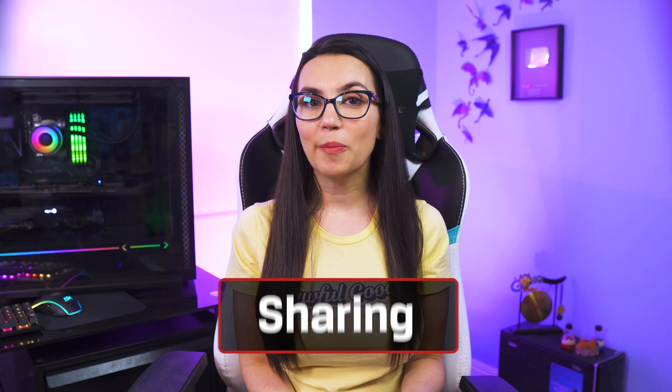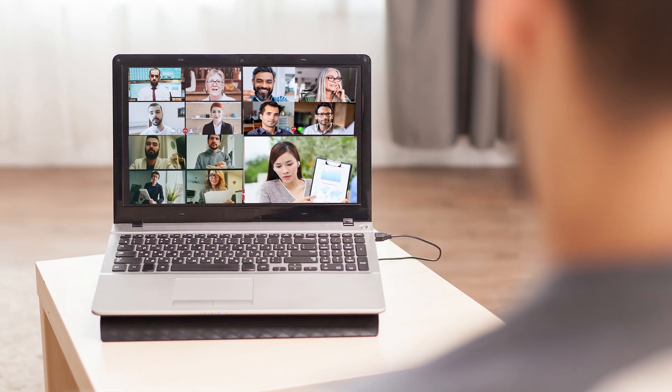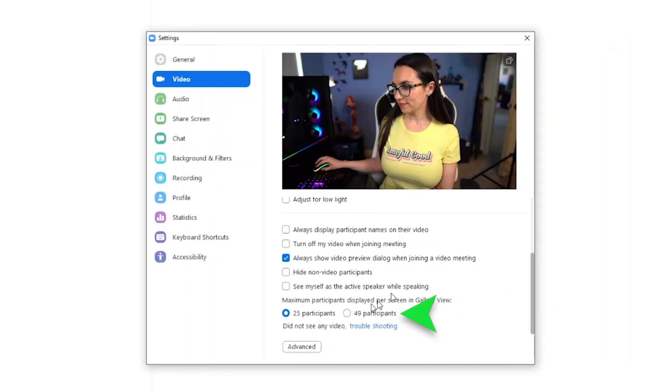Finally, let's talk about tips to maximize your experience when Zooming with others. If you are all too familiar with having to swap pages in gallery view to see everyone, you'll be happy to know that you can now set your Zoom to show 49 participants in gallery view instead of 25 with just a quick toggle in video settings. Yes, everyone's screen is smaller, but the overview is very nice if you need that.